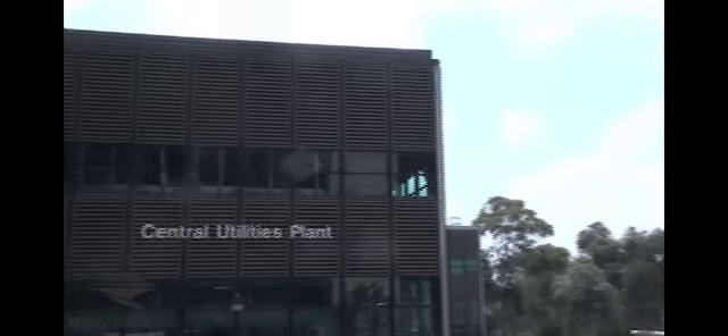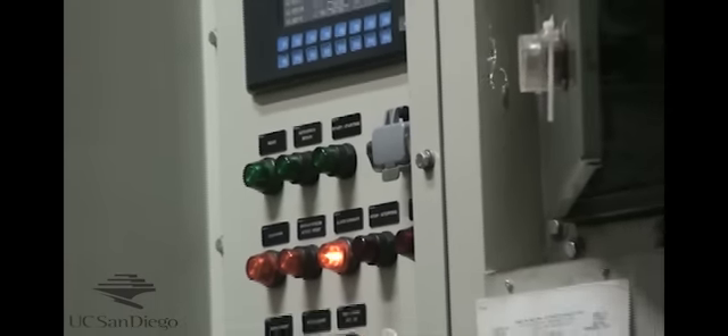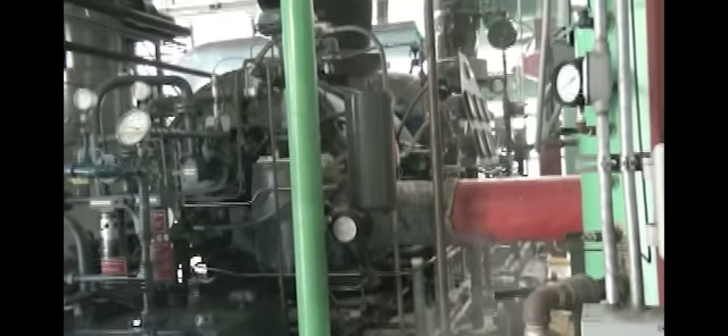This natural gas-fired cogeneration facility provides about 85% of the campus' annual electricity needs, and we capture the waste heat off of the process to provide about 95% of the campus' heating and cooling needs.